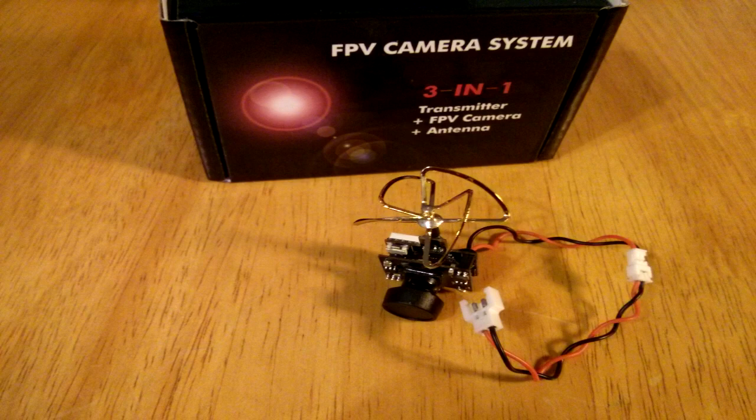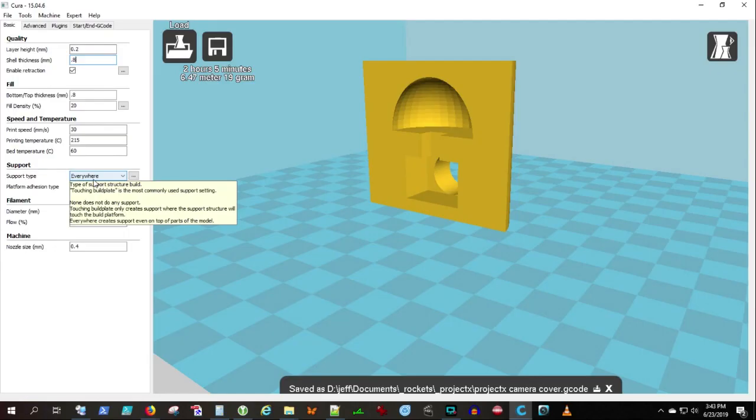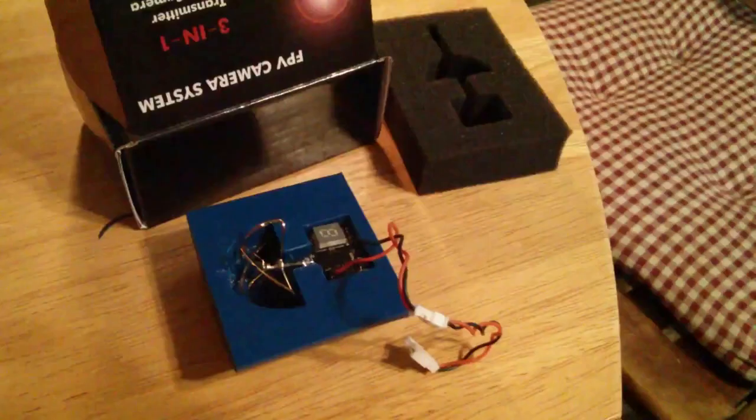Here you see the FPV camera. Here you see a rocket nose cone designed to house that FPV camera. We're going to get to work on some 3D printing, and you can see we have a good fit.